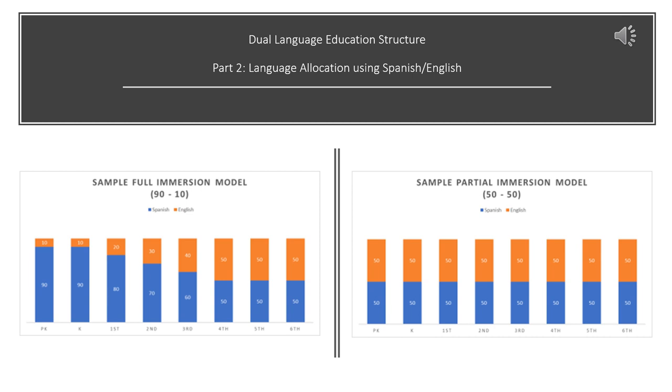In the 90-10 model, students start in kindergarten or pre-K with 90% of content taught in Spanish and just 10% in English. Each year after that, this percentage shifts by 10% — so first grade becomes 80% Spanish and 20% English, second grade is 70% Spanish and 30% English, and the shift continues until both languages are taught half the time. This model is more common in one-way programs but can be used in either.